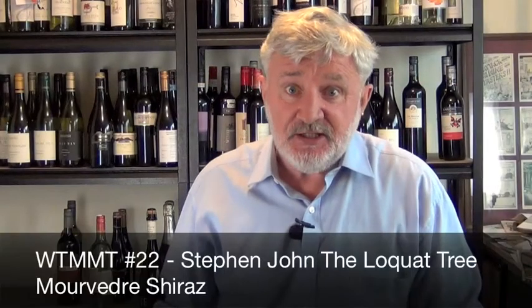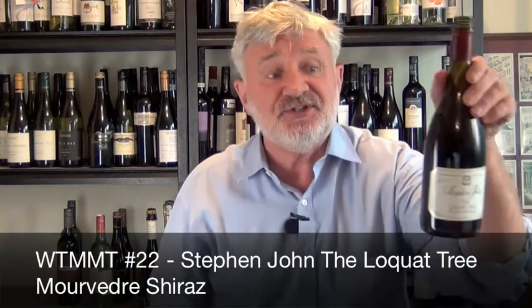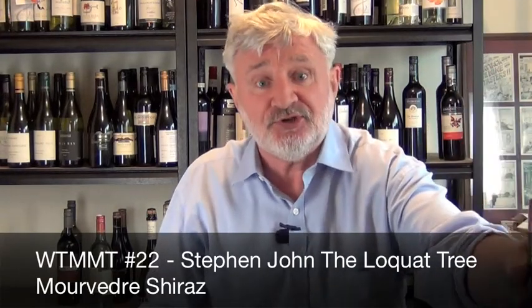Welcome to Wines That Make Me Thirsty. Today I'm in the Clare Valley with Stephen John and his Locust Tree Mourvèdre Shiraz. The John family are well known for being Coopers, but Stephen is actually a trained winemaker, ex-Sepeltsfield, who settled in the Clare Valley.